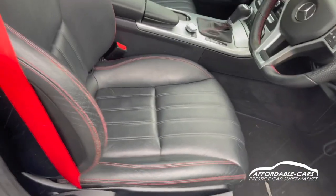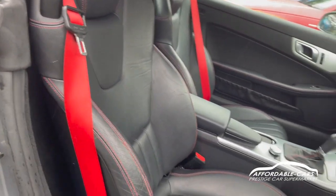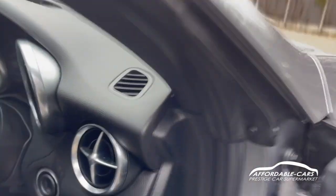Getting into the car, you can see the gorgeous full leather seats with red contrast stitching throughout. You've also got nice red seat belts. These are the AMG bucket seats which are very comfortable.